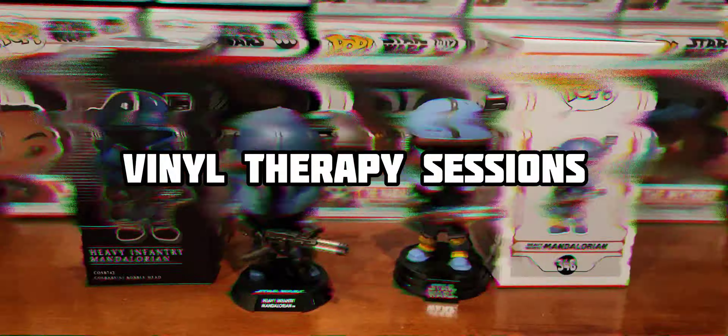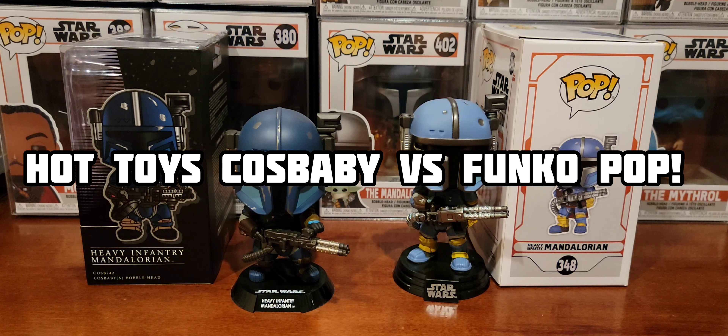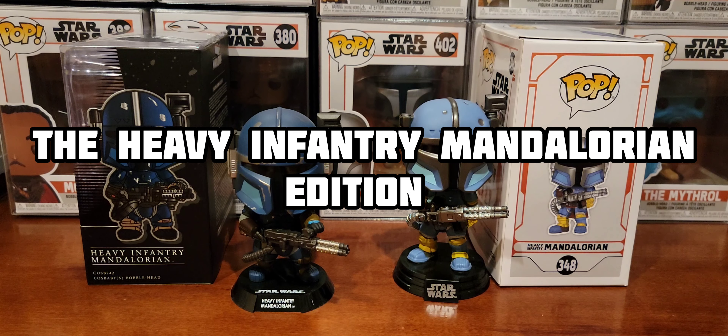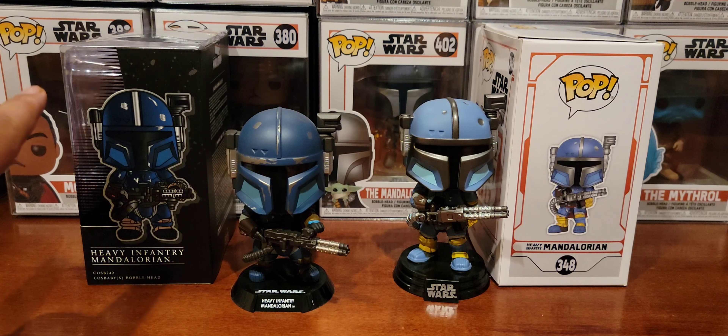Greetings folks and welcome to the inaugural episode of Vinyl Therapy Sessions: Hot Toys Cosbaby vs Funko Pop, the Heavy Infantry Mandalorian Edition. I am your host Coco Smooth, and today I've been wanting to do this comparison video for a long time. As you can see, I have both versions of the Heavy Infantry Mandalorian — one by Funko Pop and the other by Hot Toys Cosbaby.